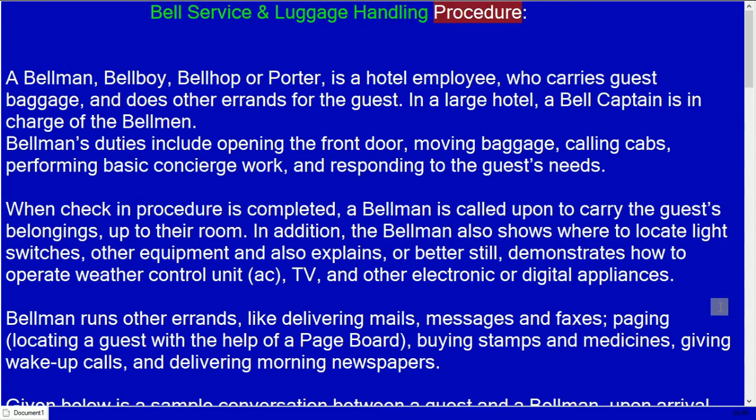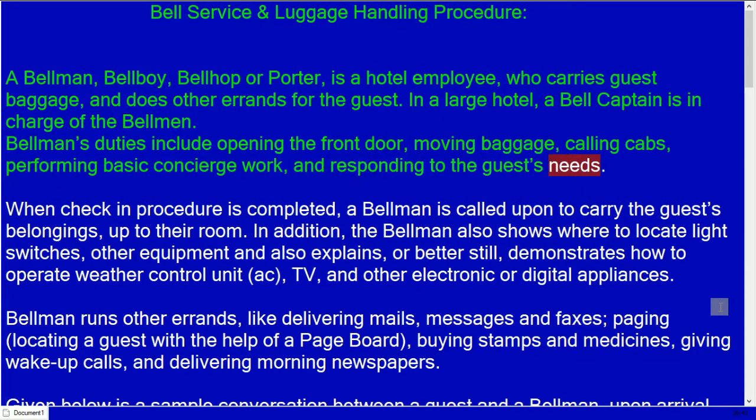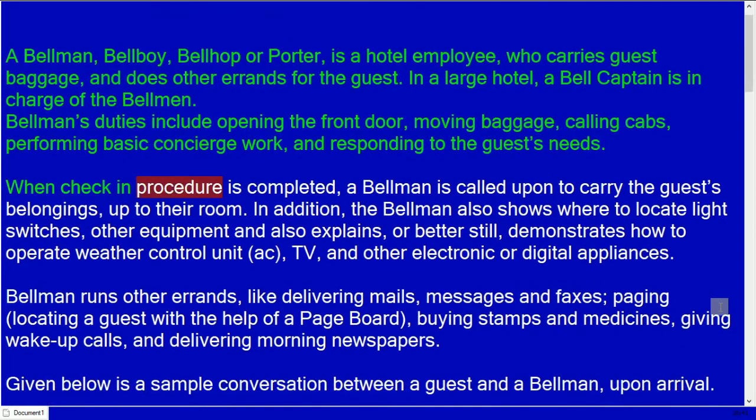Bell service and luggage handling procedure. A bellman, bellboy, bellhop, or porter is a hotel employee who carries guest baggage and does other errands for the guest. In a large hotel, a bell captain is in charge of the bellmen. Bellman's duties include opening the front door, moving baggage, calling cabs, performing basic concierge work, and responding to guest needs.